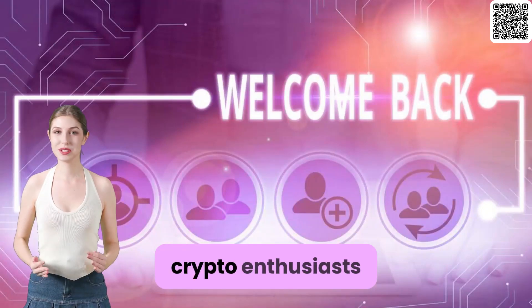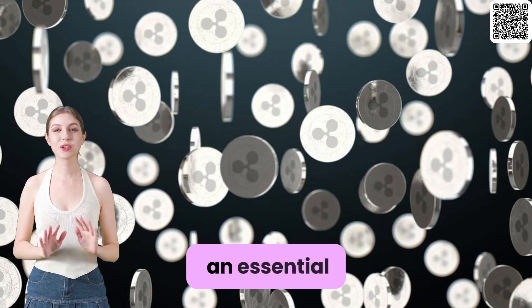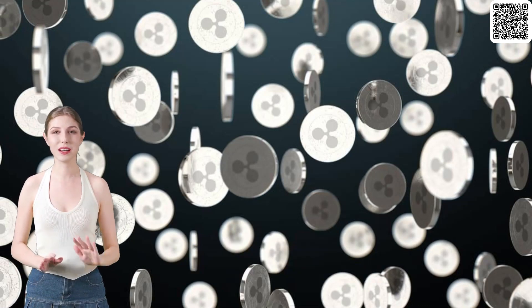Welcome back, crypto enthusiasts. In today's video, we'll discuss an essential aspect of cryptocurrency ownership: securely storing your digital assets.